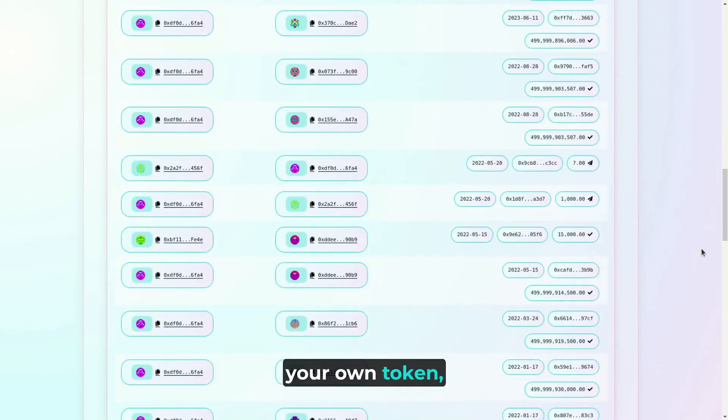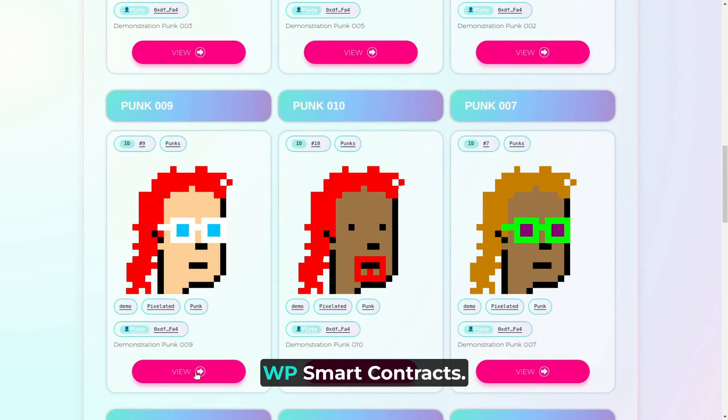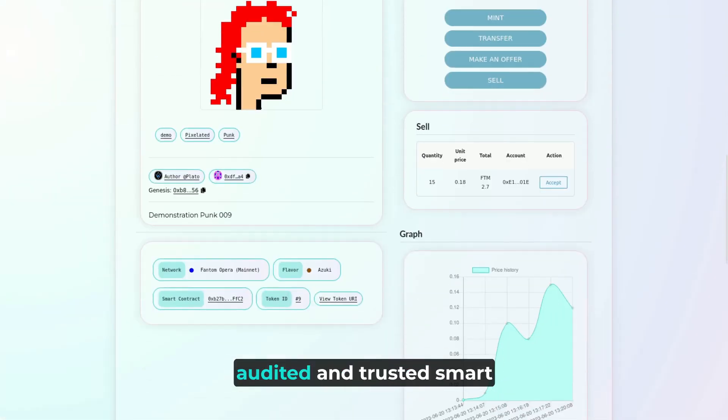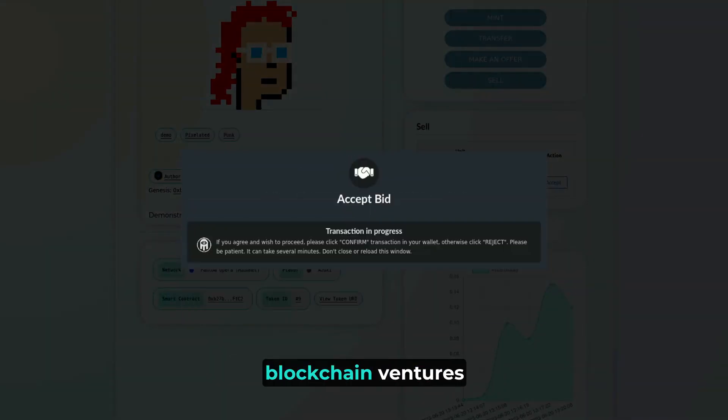Create and manage your own token, launch crowdfunding campaigns, and even create your own NFT marketplace, all with WP Smart Contracts. Our comprehensive suite of audited and trusted smart contracts provides security and peace of mind for your blockchain ventures.